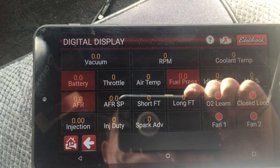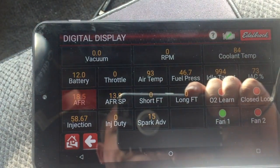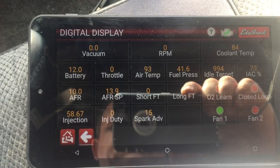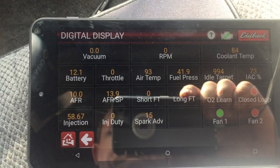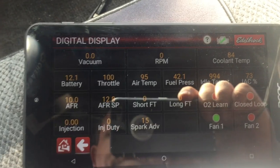The second anomaly I'll have is I'll get it to read zero, start the truck up, and as the vehicle comes up to operating temperature, that throttle position sensor starts to climb again. This causes the idle air control valve to open, thinking that I'm cruising down the highway, which brings it out of idle control. Then I have an erratic idle that I can't get to sit where it's supposed to.